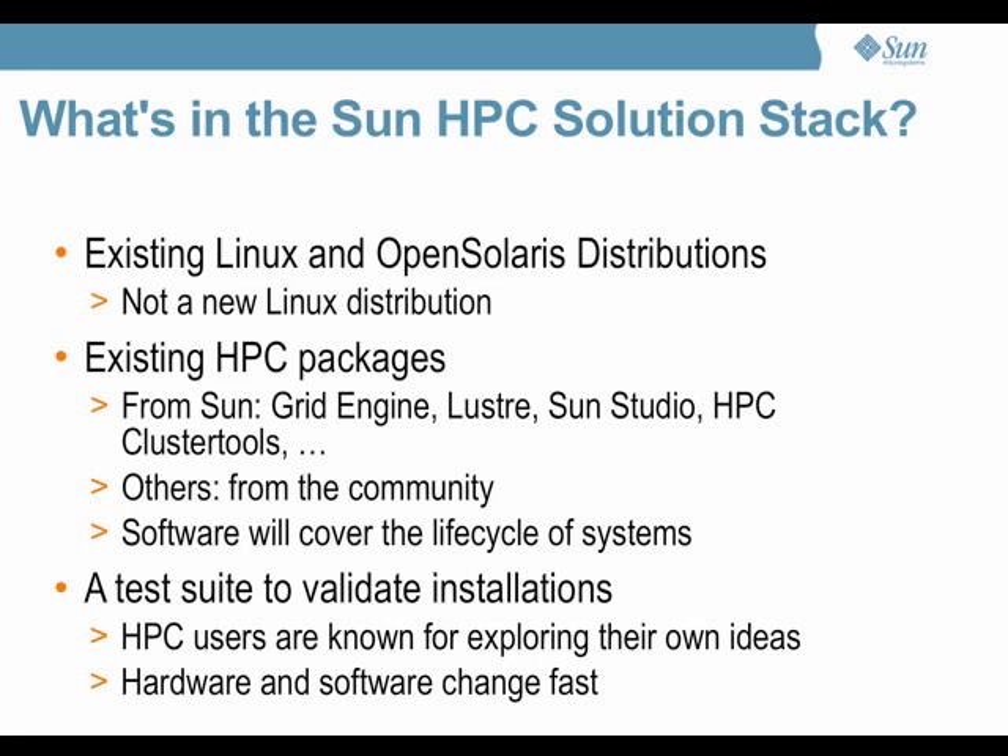So what is in this stack? What Sun doesn't want to do is build a new Linux distribution. The plan is to take existing Linux distributions — we will come across them a few times in these slides — as well as Solaris, and add a group of packages to it.